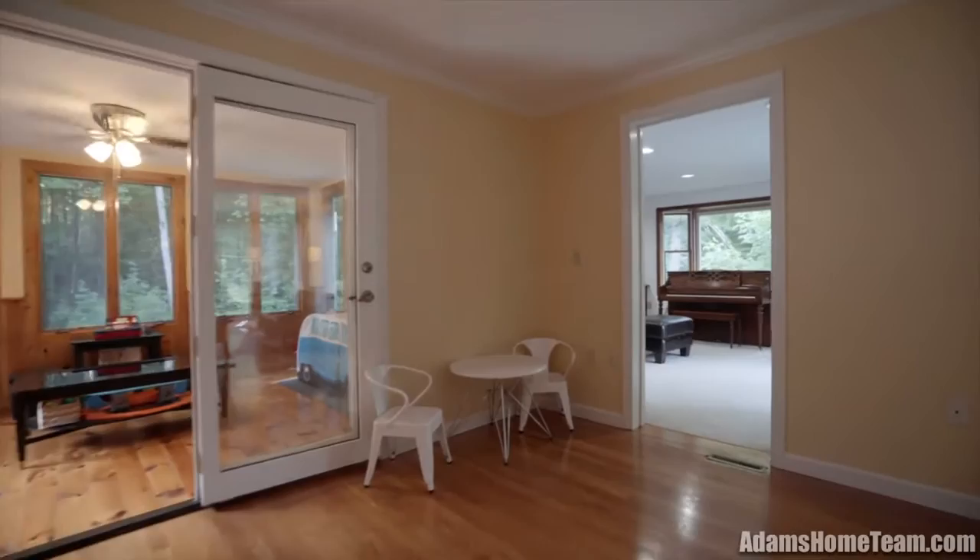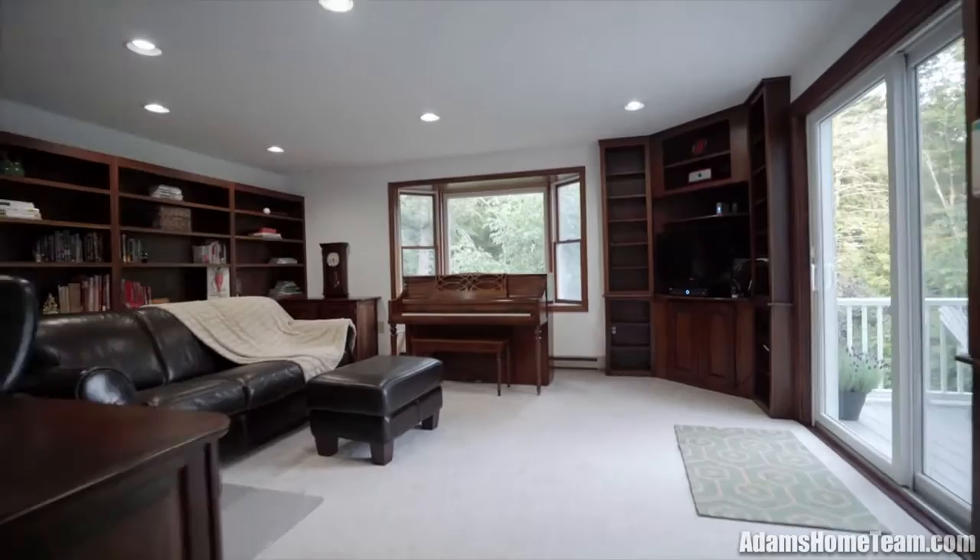The home's office has floor-to-ceiling custom hardwood built-in bookcases and a French door which leads to the large deck.